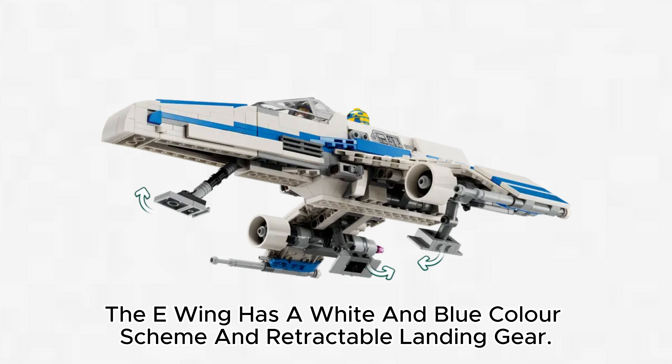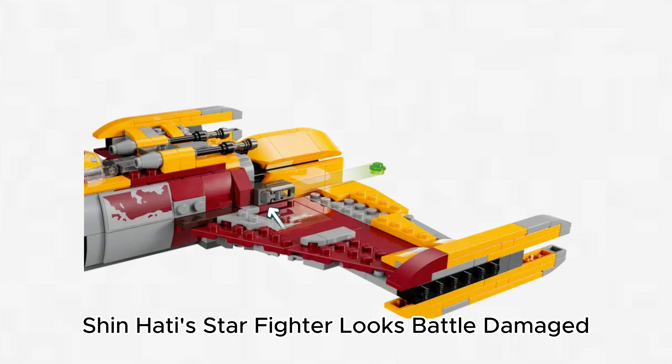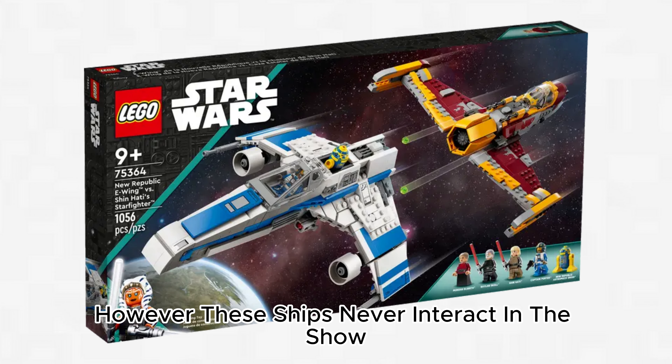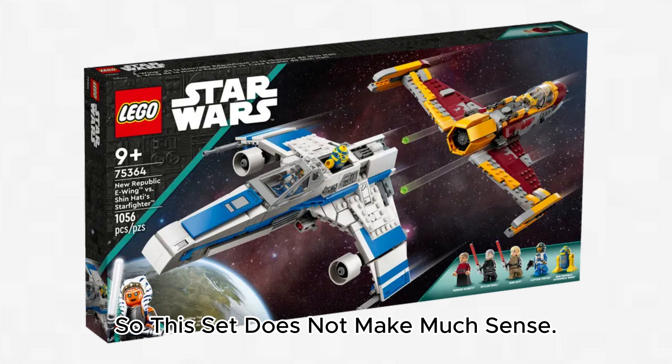The E-Wing has a white and blue color scheme and retractable landing gear. Shin Hati's Starfighter looks battle damaged, which is accurate to the Ahsoka show. However, these ships never interact in the show, so this set does not make much sense.